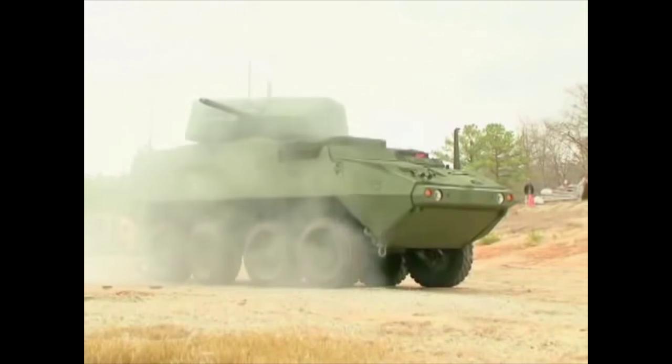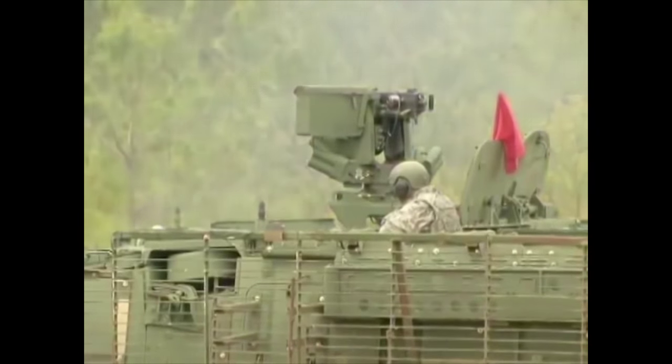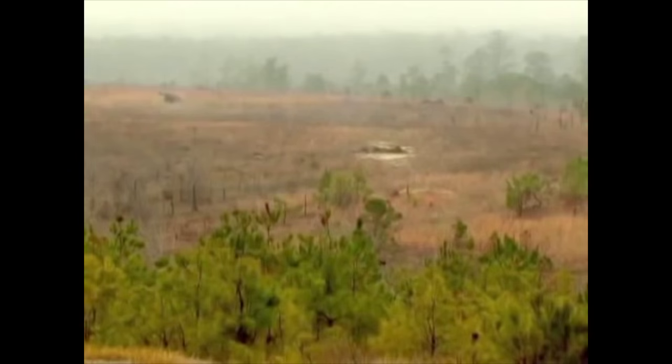By leadership viewing this proof-of-principle demonstration in person, it emphasized the dramatic difference between these weapons and the lethality they offer soldiers downrange.